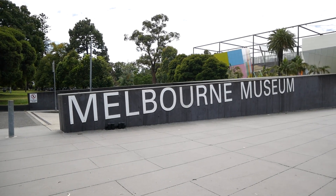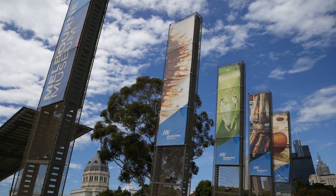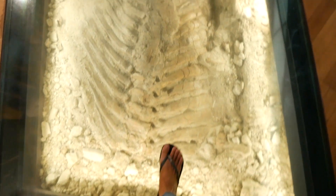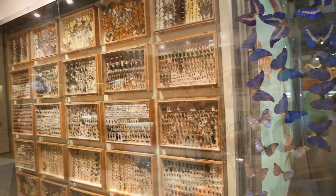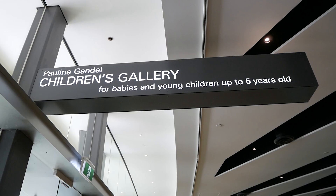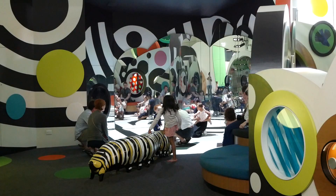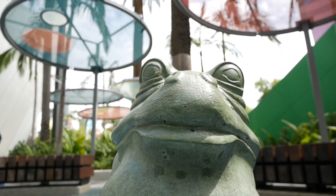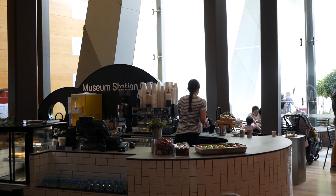Number one: Melbourne Museum and Pauline Gandel's Children's Gallery. They've got a huge collection of dinosaur bones, animals, insects and the best thing of all, a massive play area for kids. A natural and cultural history museum, you'll find it in the Carlton Gardens within Melbourne CBD. Explore Aboriginal history, walk among dinosaur and reptile bones, check out hundreds of species of bugs like spiders and butterflies, wander through a living forest or learn about the human body and the mind. While you're there, grab a much-needed coffee break and sit back and relax.